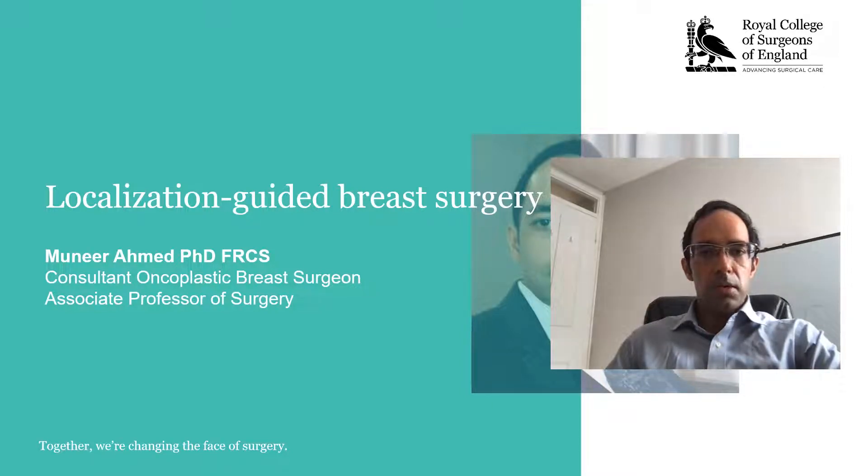Hello, my name is Manu Ahmed and I'm a consultant oncoplastic breast surgeon and associate professor of surgery. Today I'm going to talk about my international collaborative research program of localization guided breast surgery.